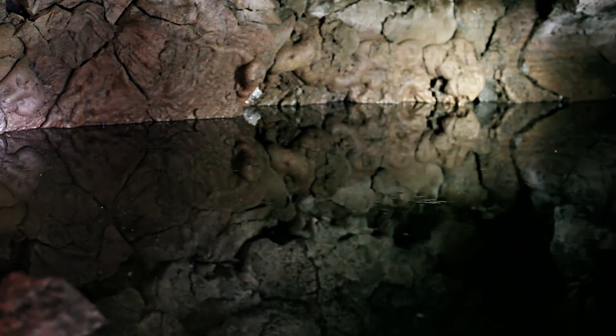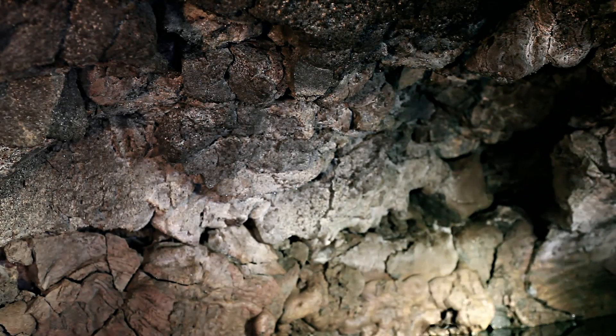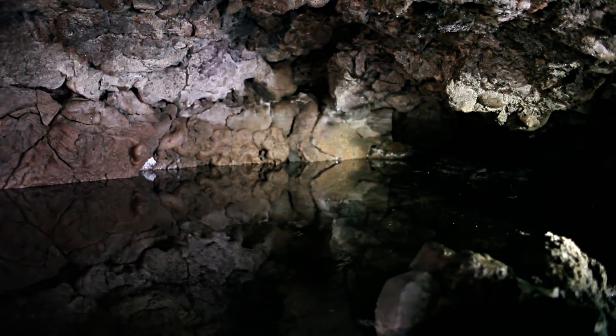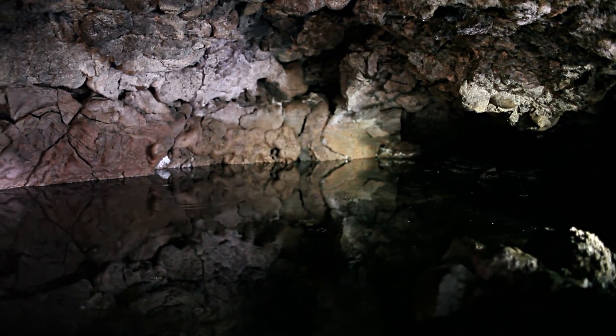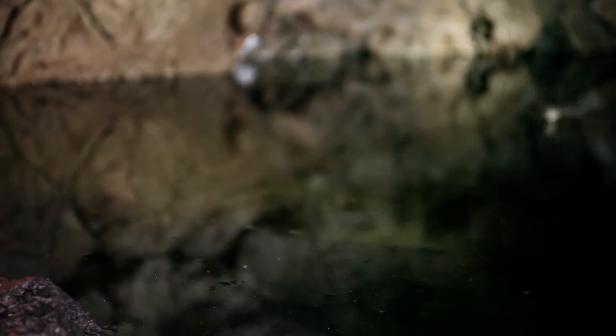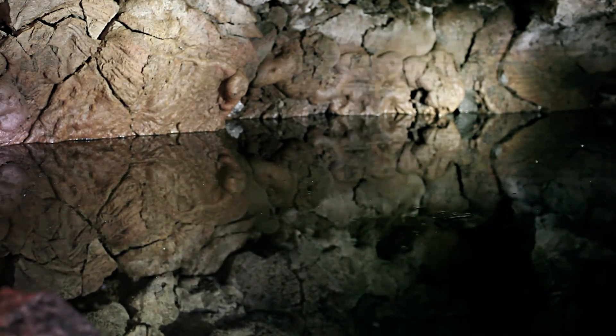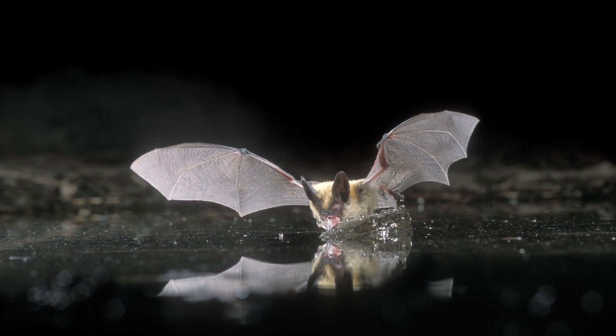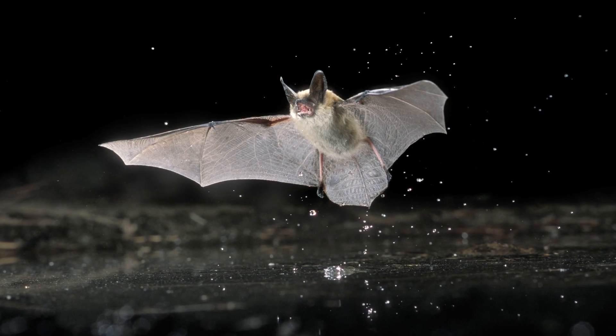This underground pond is a valuable resource for wildlife in such a remote place. Bats are such precision fliers that they do not need to stop to drink — they maneuver low over the pond's surface and are able to scoop up a mouthful of water in a fraction of a second, using echolocation to do this in complete and total darkness.